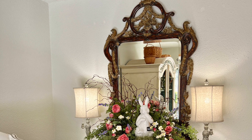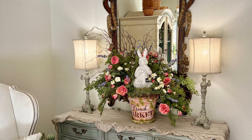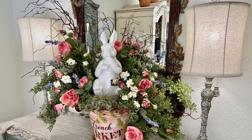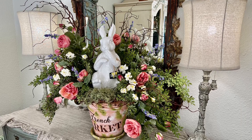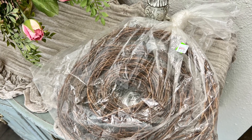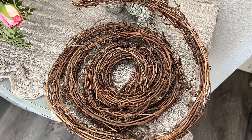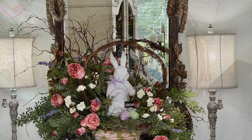Here I removed the rooster and replaced it with this large ceramic bunny that I've had for a few years. It's a great size for this arrangement, and I love the bunny's pose — he has a welcome sign hanging on his arm. I then added a package of honeysuckle vines that I purchased at Desire Industries thrift store for three dollars. I cut a piece about 40 inches long and added it to the arrangement to give it the look of an Easter basket handle. I just love the texture it adds.